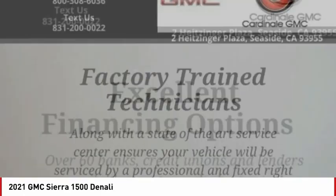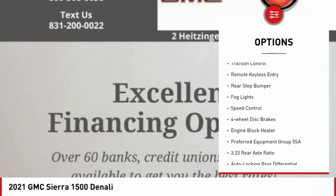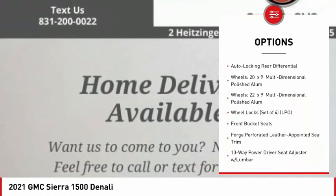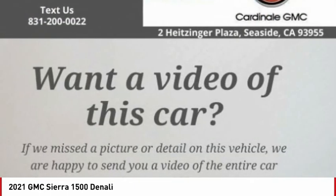Here are some of this vehicle's great options: Hill Descent Control, Electronic Stability Control, Brake Assist, Traction Control, Remote Keyless Entry, Rear Step Bumper, Fog Lights, Speed Control, Four Wheel Disc Brakes, and Engine Block Heater.